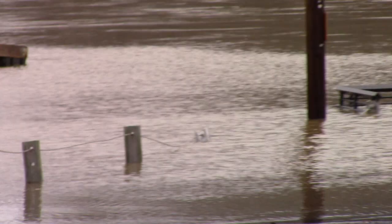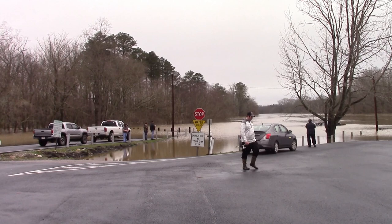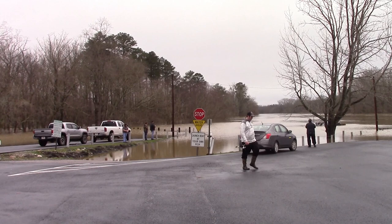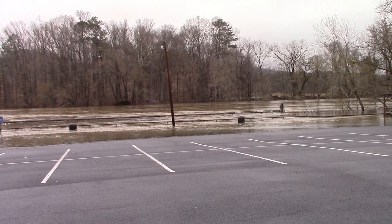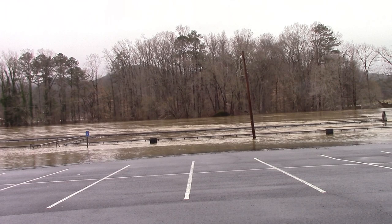That guy caught him a fish! So even though the river is up, the fish are still biting. I just want to do a quick video for the flood waters that we're experiencing here today. I hope everyone enjoyed watching this video.